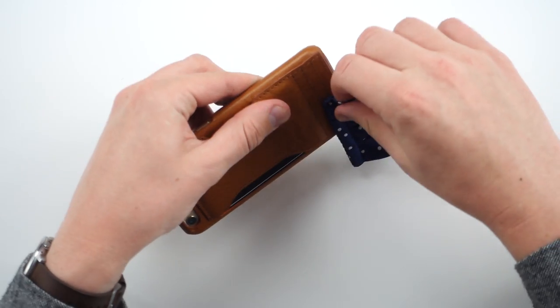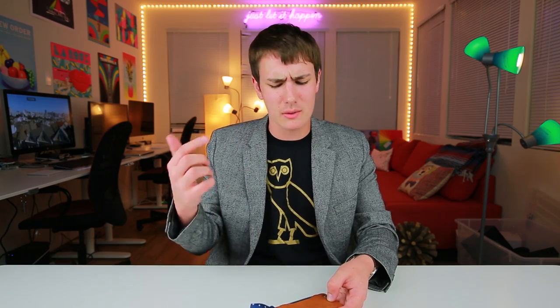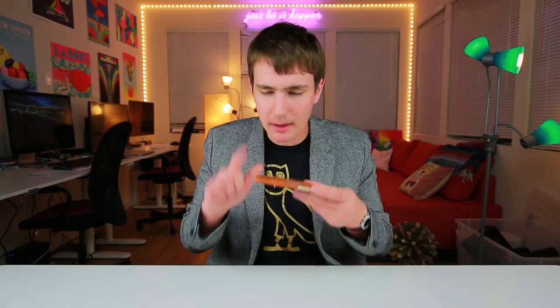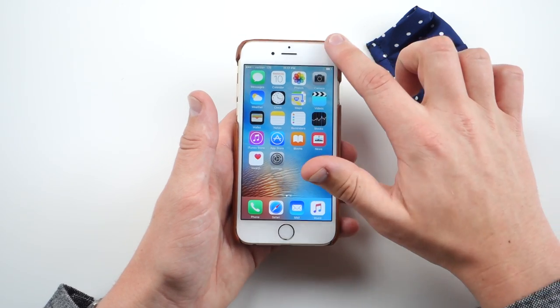There are indentations to slide the pocket square under — just slide it in there. This case was made in collaboration with J.Crew, and at one point they were selling additional pocket squares so you could swap them out. I don't think they're selling those anymore, but that's an option. The case itself is made out of leather, feels pretty nice, looks sweet. The true test is: does it smell like leather?